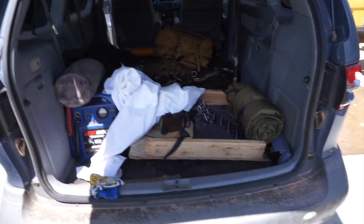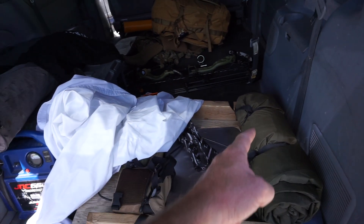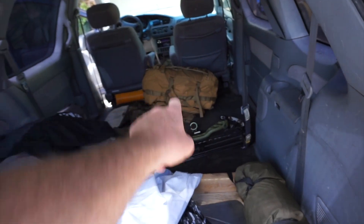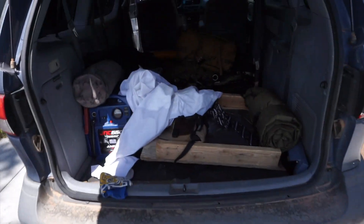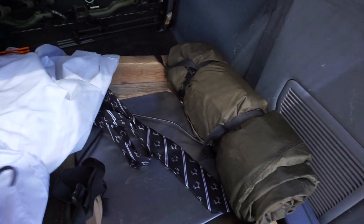On the road again, got the van loaded up. I don't think I'll have to sleep in it on this trip, but I'm bringing the Summit just in case. Got the Canvas Cutter, the burrow, got the bow. We're headed to Total Archery Challenge — it's going to be fun. This trip involves a lot of different things including Total Archery Challenge, Glenwood Springs, Colorado, Sunlight Resort, something like that.